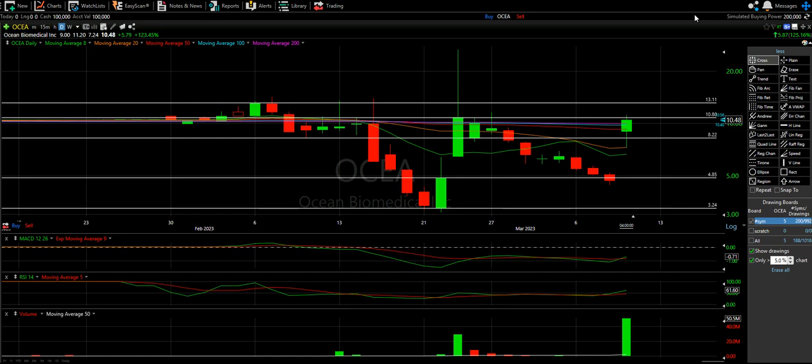Welcome to another episode from the Chart Readers. We are doing another episode of the recent runner technical analysis videos, looking at Ocean Bio and Lunar.